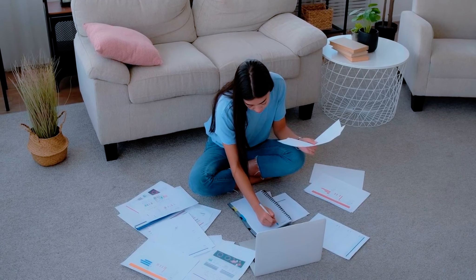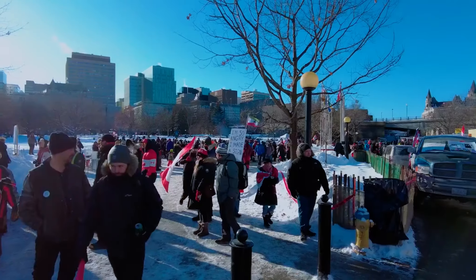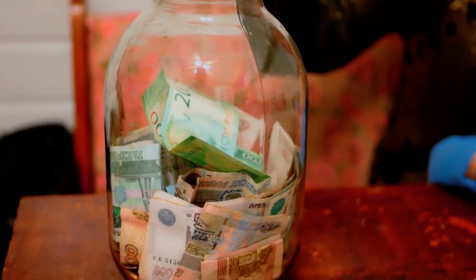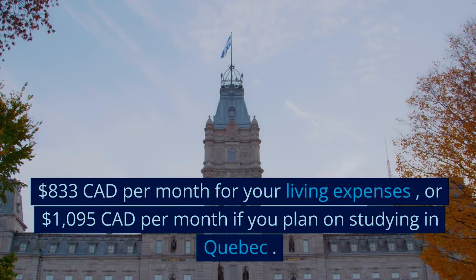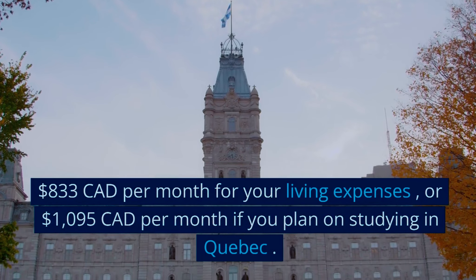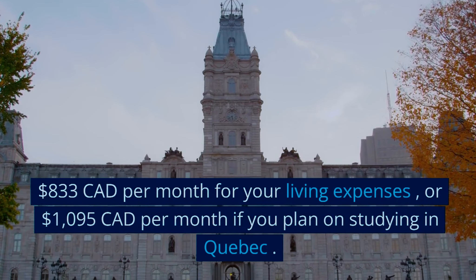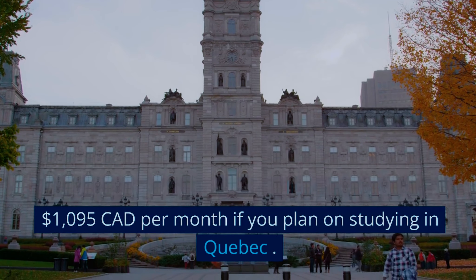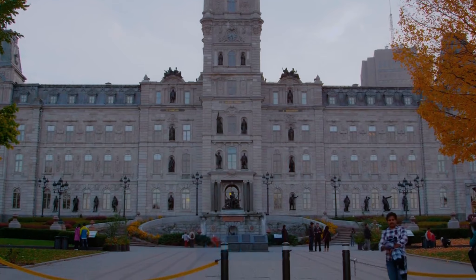It's time to talk about paperwork, one of the most crucial aspects of your application. The Canadian authorities need to be sure you have the means to support yourself during your study program. You show them that by providing proof of funds. The Canadian government estimates that you will need about 833 Canadian dollars per month for your living expenses, or 1,095 Canadian dollars per month if you plan on studying in Quebec.